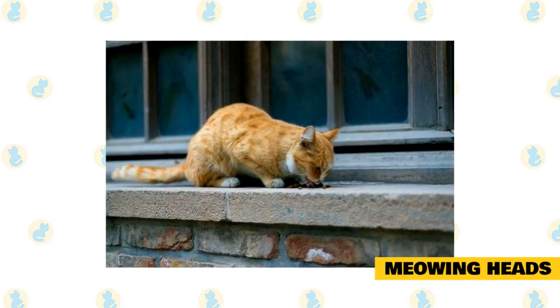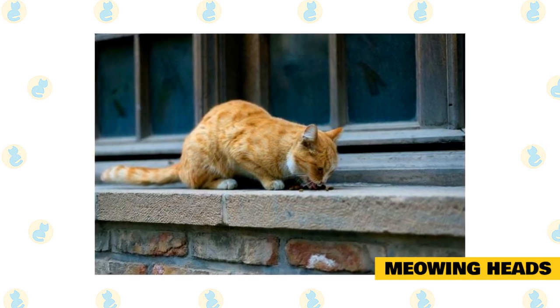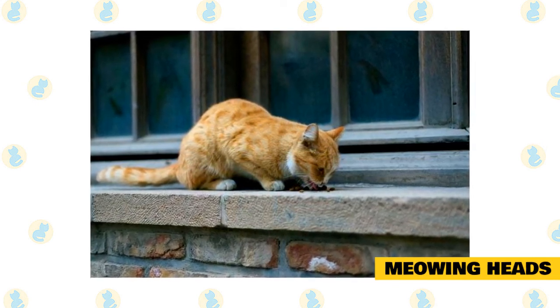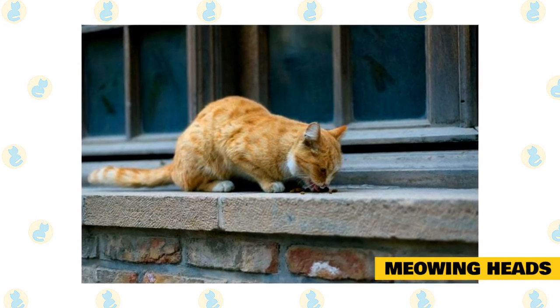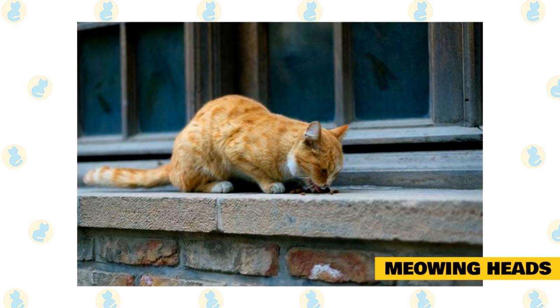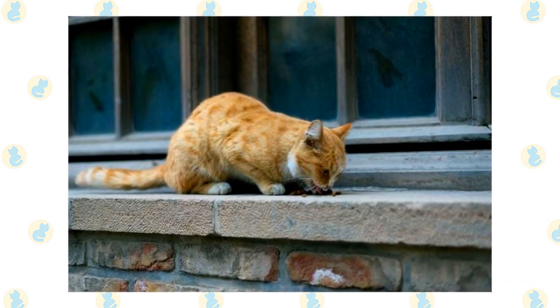Number one: Meowing Heads. Meowing Heads cat food is 100% all-natural, which is an excellent pick for your Maine Coon. The ingredients are all-natural and there are zero preservatives. One of the best parts is that it is extremely high in protein, and vets love it. This Meowing Heads cat food for Maine Coons features salmon and chicken.